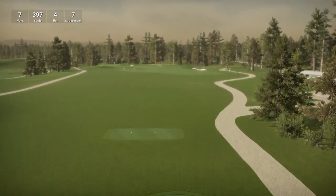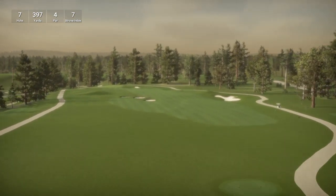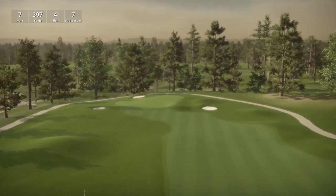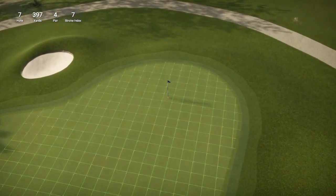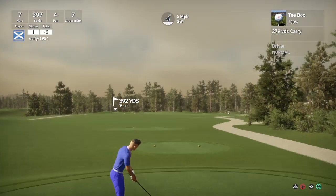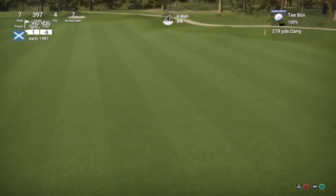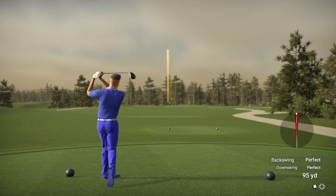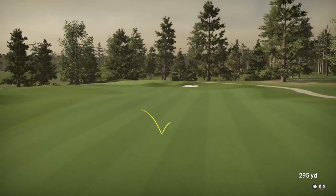Hole 7 is another short par 4, playing 397 yards, stroke index 7. William Hotel has put a lot of time and effort into this course — I'm not sure if he's had to retouch or rework things, I'm sure he'll let us know. I think it's been retouched and slightly improved. Let's see how far we can get this drive with a 7 mph wind behind us. This should find the centre of the fairway, and it has done.